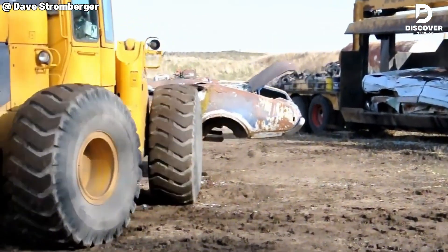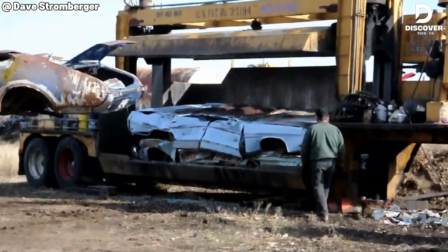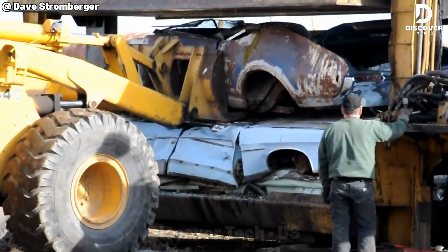From classic muscle car to scrap metal, the 1968 Cutlass takes its final ride, ending beneath the crushing jaws in Harrington.